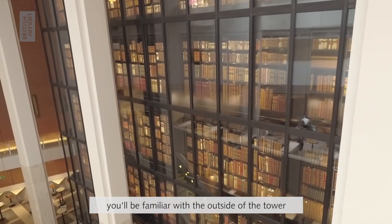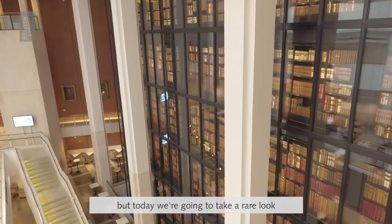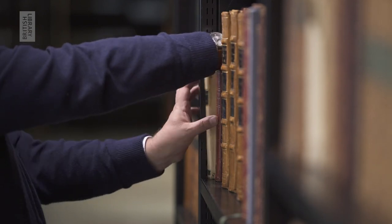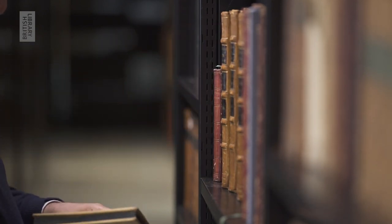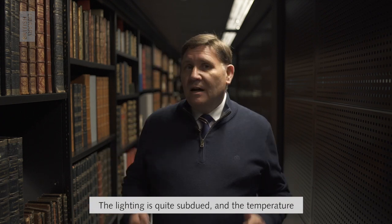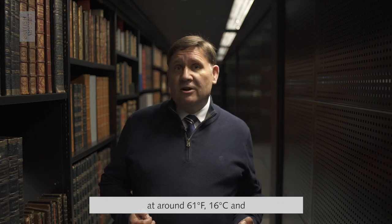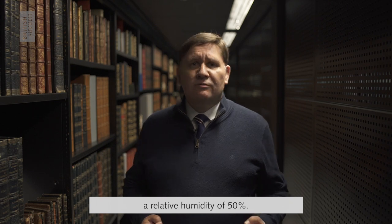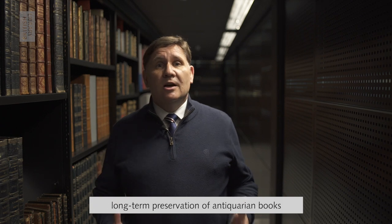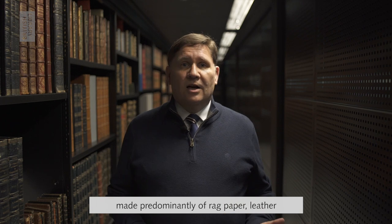If you've visited the British Library, you'll be familiar with the outside of the tower, but today we're going to take a rare look at what's on the inside. The lighting is quite subdued and the temperature is quite cool. We try to maintain it at around 61 Fahrenheit, 16 centigrade, and a relative humidity of 50%, those being the ideal conditions for the long-term preservation of antiquarian books made predominantly of rag paper, leather, and parchment.